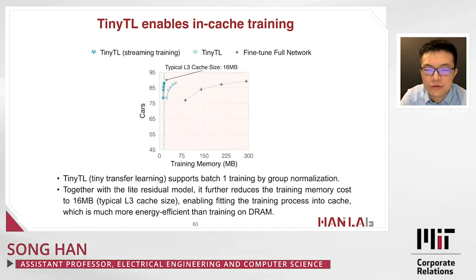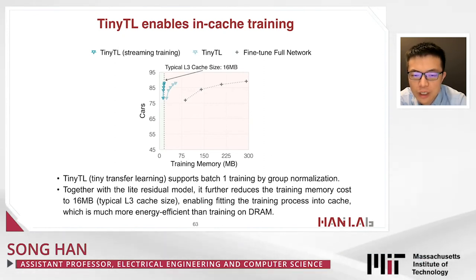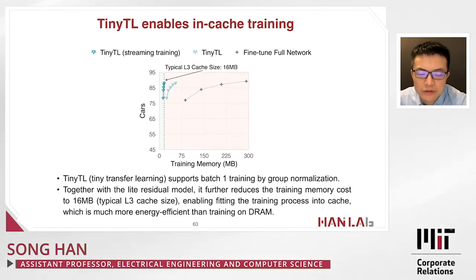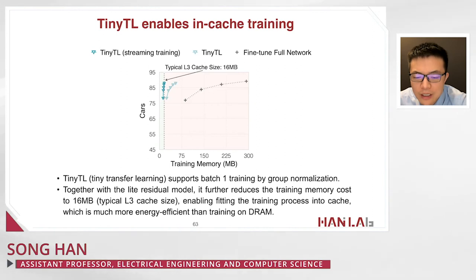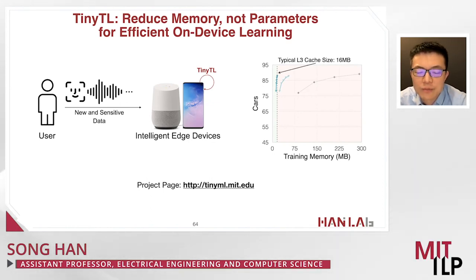We can enable fully in-cache training using batch size of one, with group normalization. This approach aggressively pushes memory requirements down to only 16 megabytes — a typical L3 cache size — enabling the training process to fit entirely in cache, which is much more energy efficient than accessing DRAM. Our goal is to enable on-device training and inference to better preserve user accuracy, reduce carbon footprint, reduce latency, and move toward greener AI and AIoT.